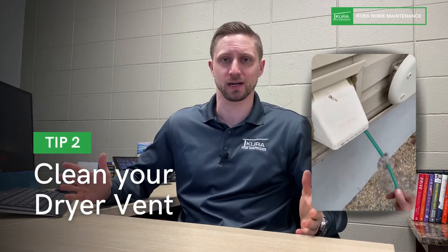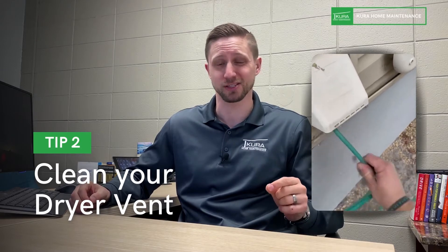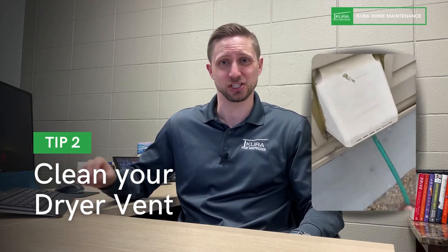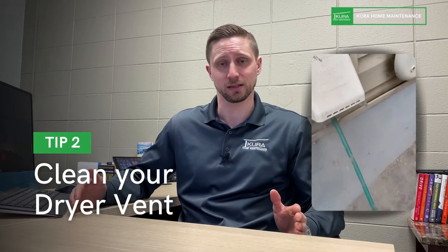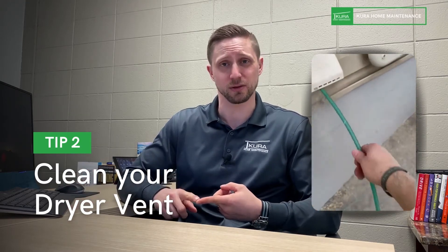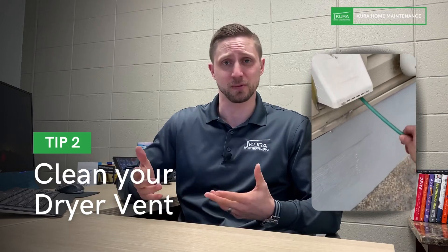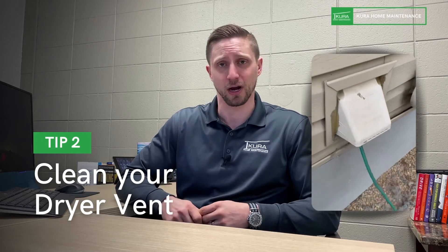Number two: clean your dryer vent. We recommend doing that once a year by a professional dryer vent or air duct cleaning company — somebody that's going to come in with the proper tools and professionally clean the entire line from the back of the dryer all the way out of your house. It's one of the leading causes of house fires, and it's a common reason dryers take twice as long to dry clothes.